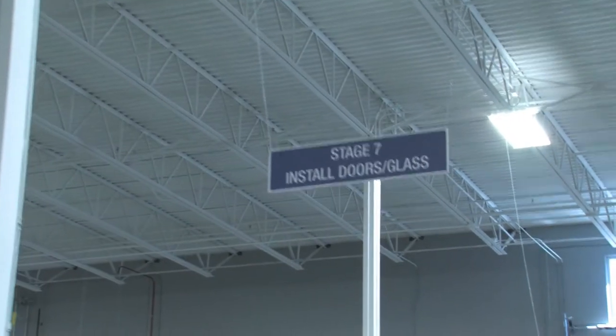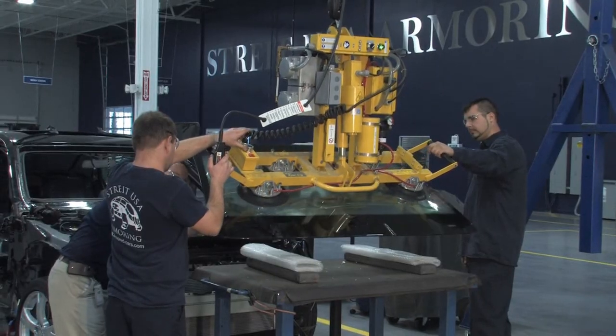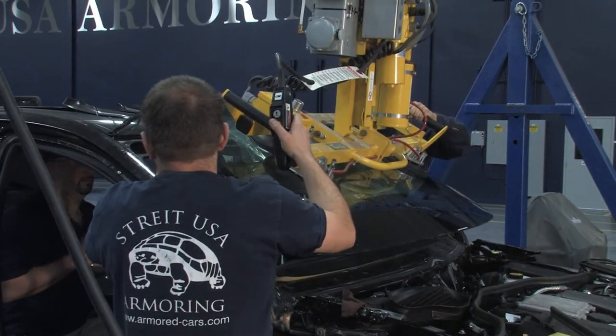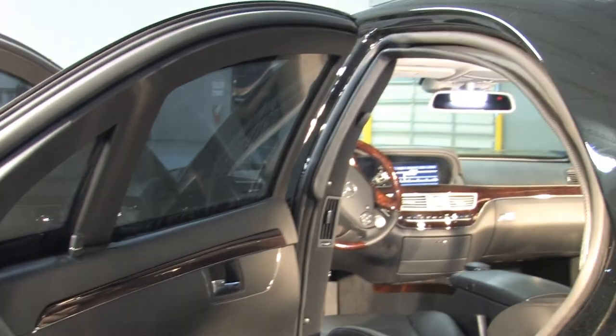Stage seven is where they start putting the ballistic glass in. The glass ranges from 39 millimeters all the way up to 72 millimeters thick and can weigh anywhere from 150 to 500 pounds. We have a machine with suction cups that lifts the windshield glass into place. The glass is very optically clear — they use a low-iron glass because of the thickness, which gives better optics. There is a slight distortion, but that's typical given the thickness of the glass.